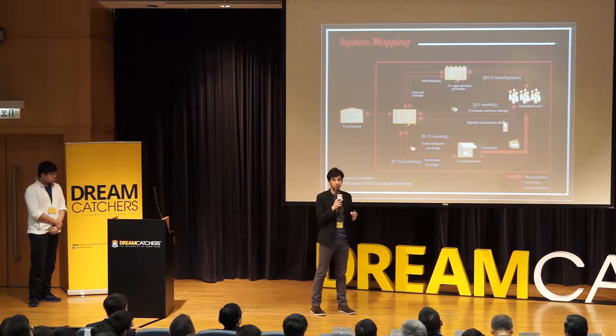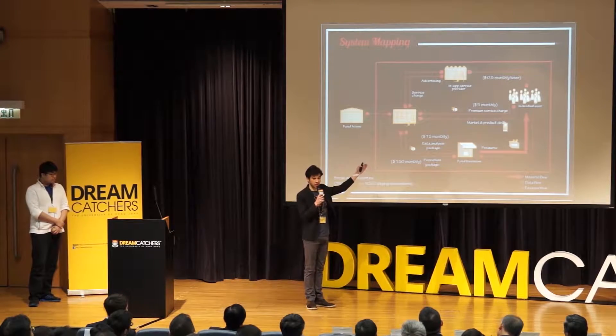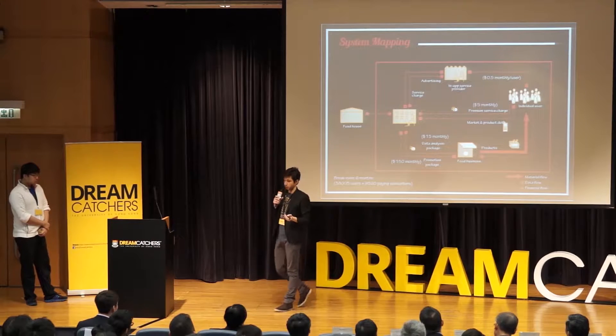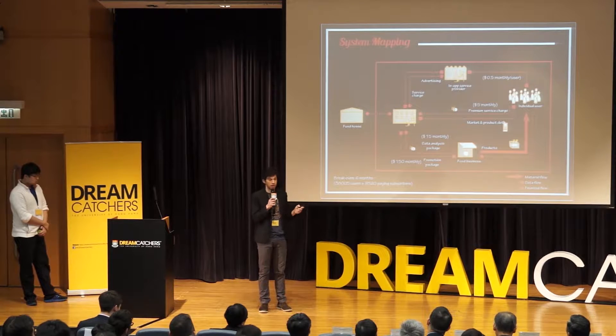When it comes to businesses, a data analyst package helping businesses generate insights and know their customers, but also a promotion package — because when a user is snapping a photo of an apple, he's interested in buying an apple. That's exactly the moment of decision when businesses want to reach out to potential customers. When it comes to individuals, a freemium model — free for all, with premium features — and in-app ads to diversify revenue as much as possible.